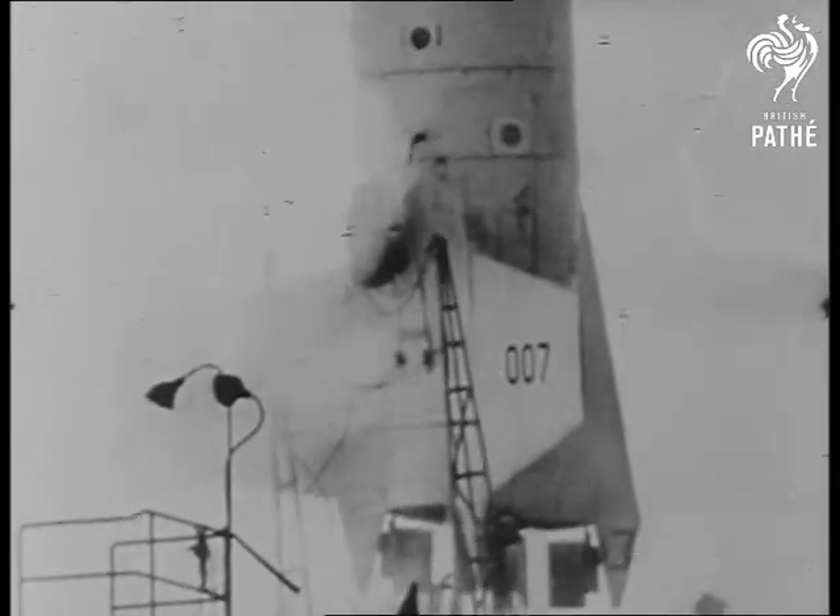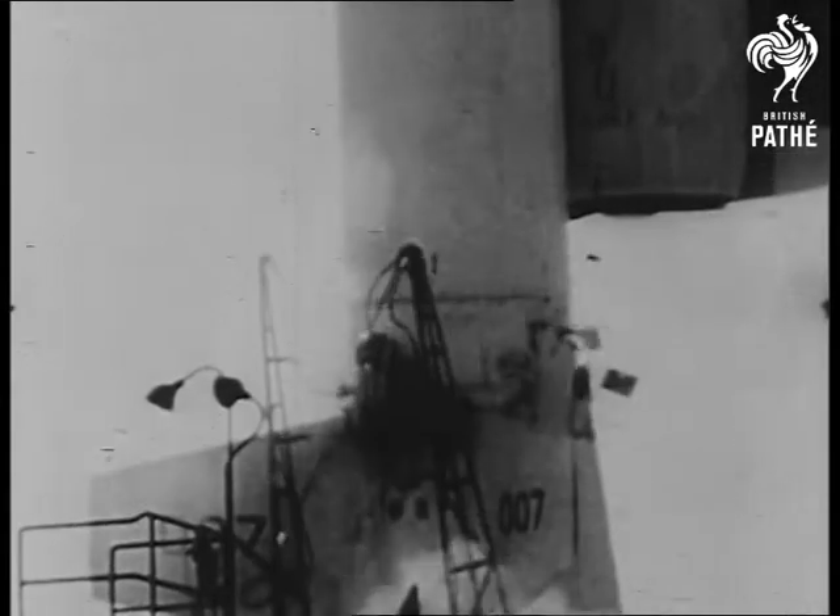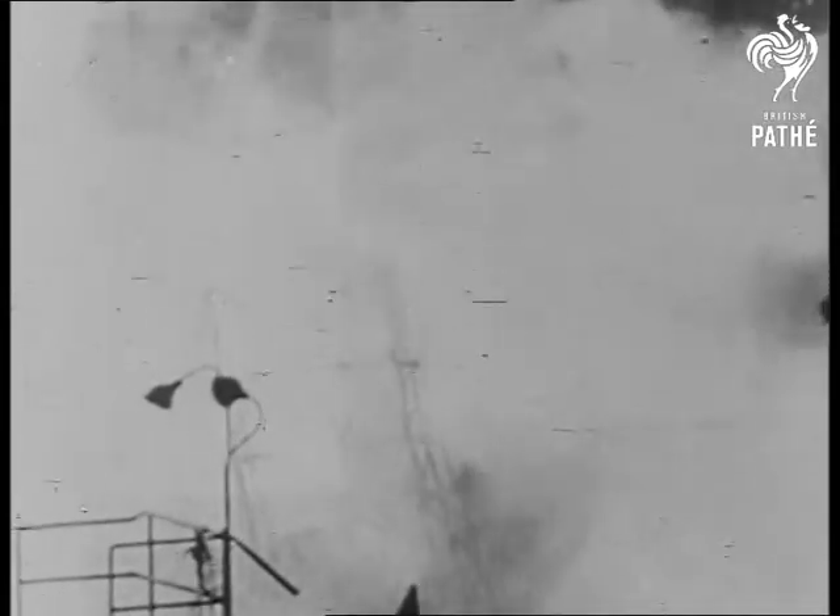The electronic system of a missile contains approximately 12,000 components. It's estimated about 37,000 items must function properly for normal flight.